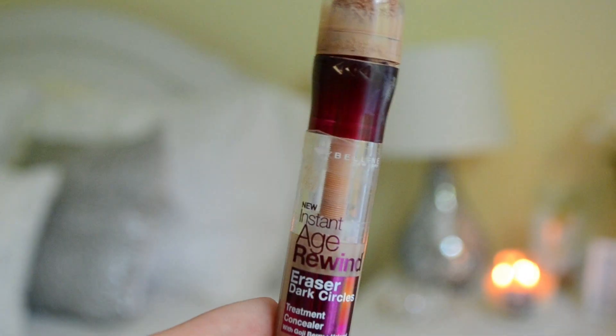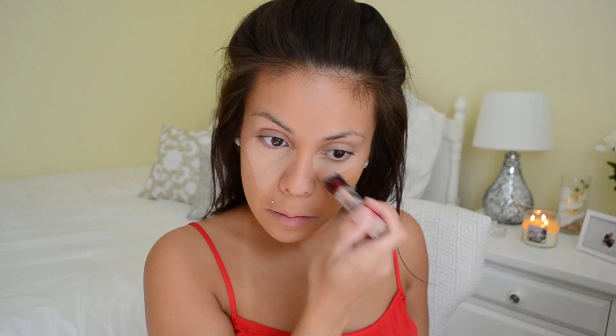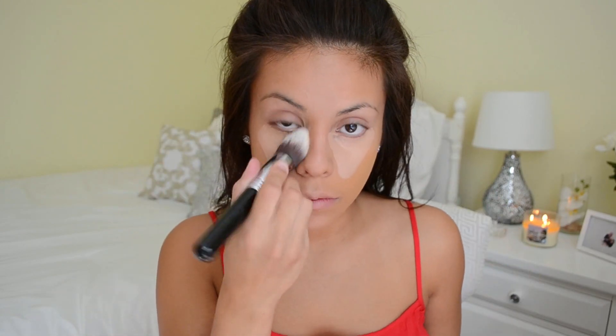To highlight and conceal my under-eye area I'm using the Maybelline Instant Age Rewind in the shade Honey. I love this concealer and swear by it — I've been using it for years. If you're looking for a really good drugstore concealer, definitely go and buy this one. I'm blending everything out and then going in with the Sigma F86 to blend out underneath my eyes.